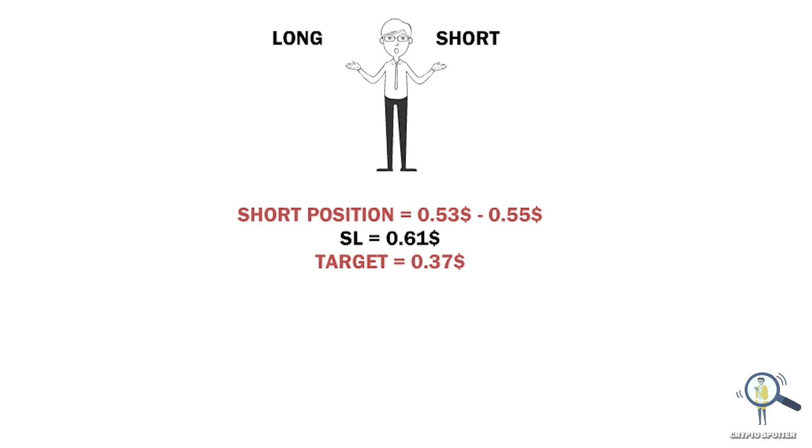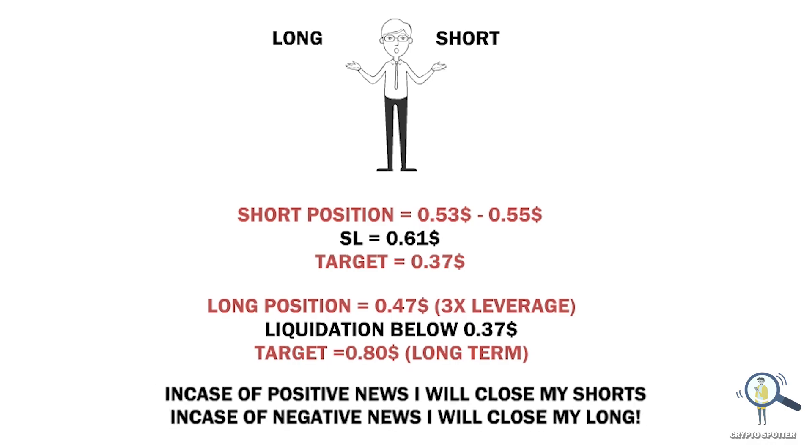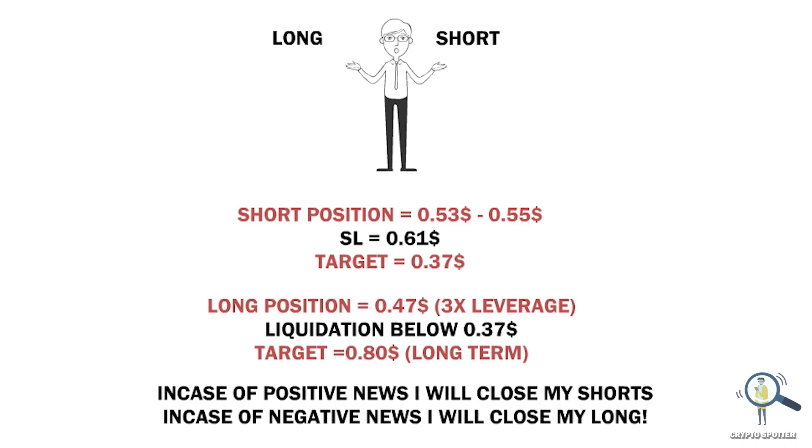For the long position, I am going to wait for some time. This week is going to be super volatile, so I will wait for XRP to dip and start taking a long position from 47 to 48 cents, keeping the liquidation below 37 cents. In case of positive or negative news, I will be closing the opposite position — for example, in case of positive news I will close the short position, and vice versa.